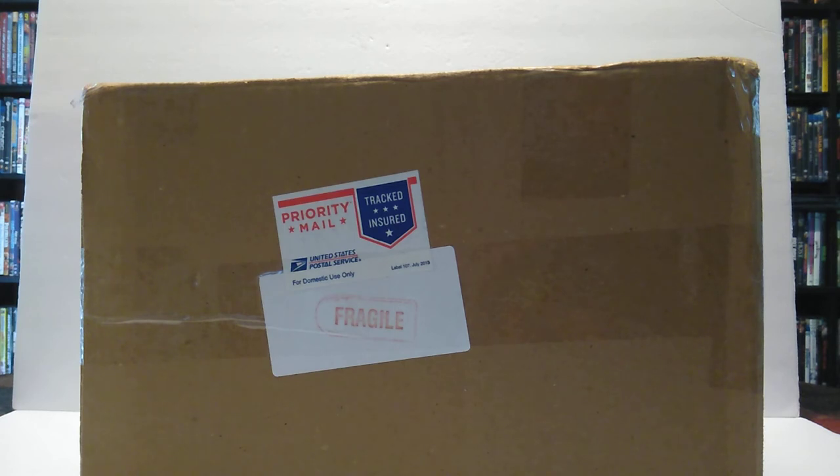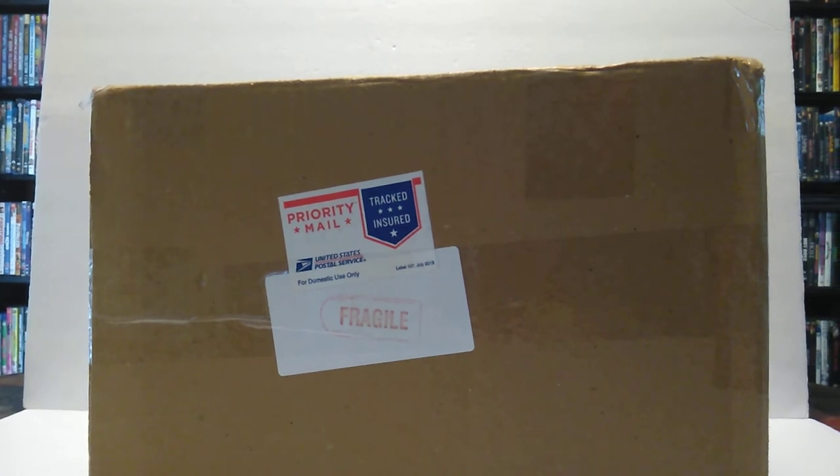One thing I can say about the seller is that the lady I purchased this item from was able to message me and ensure this thing was delivered safe and sound. Much props to the seller — and I think this is the first time out of all my years purchasing from eBay that I've actually had a package that was insured. So much props to the seller again. Without further ado, let's go ahead and crack this box open and see what we got inside.